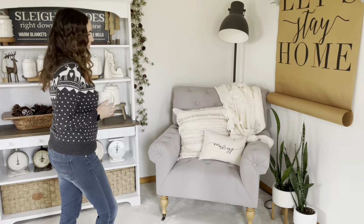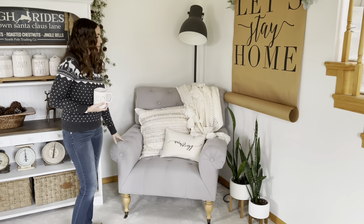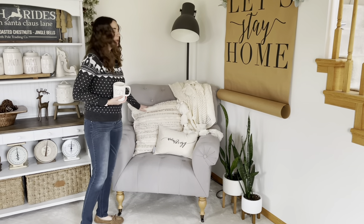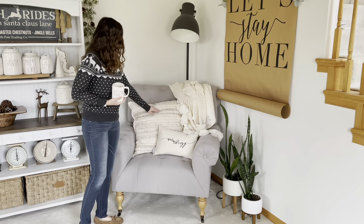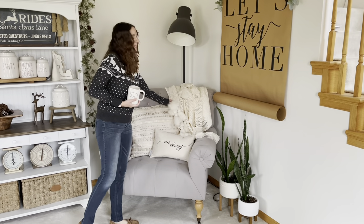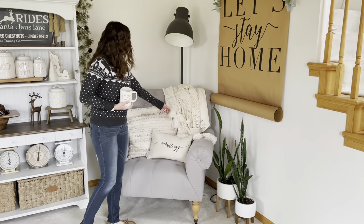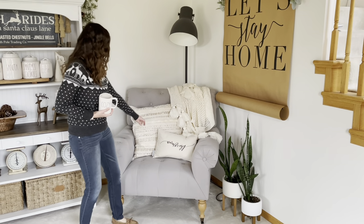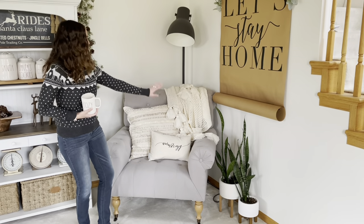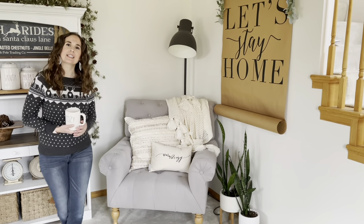First, over here on my magnolia chair, I just have a big cream colored pillow from Target. It has some little gold accents on there. And then this little blanket here is from Target too — it's super cozy. And then I love this pillow cover from Linen and Ivory; it says 'warm and cozy.' I just love how this little space goes together.